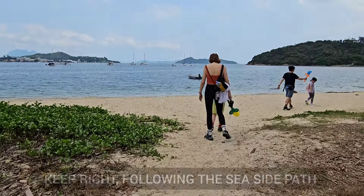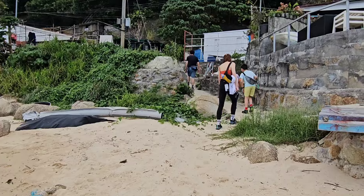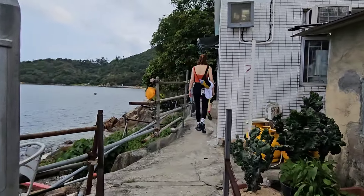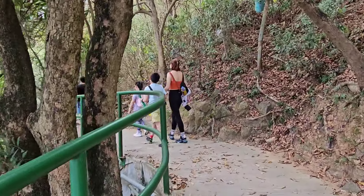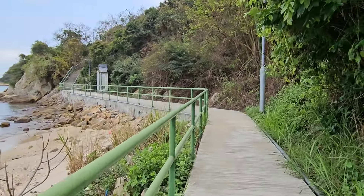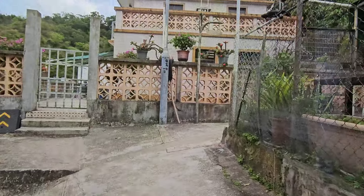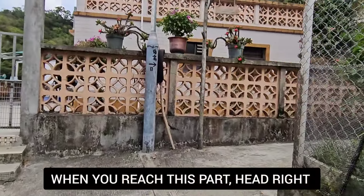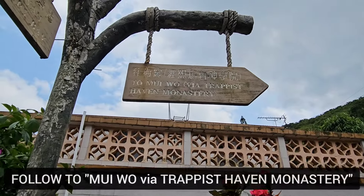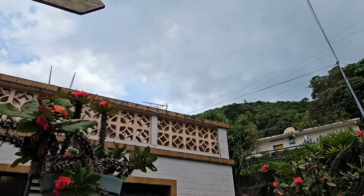Now we are here at the beach side and we're gonna head right. It's a very nice family walk. We're gonna head right — there is a sign here already. It says Mui Wo via Trappist Monastery. Let's go.